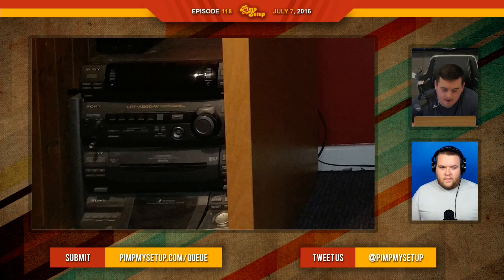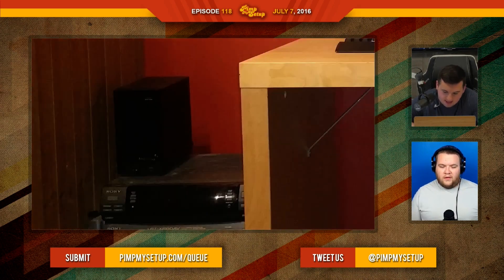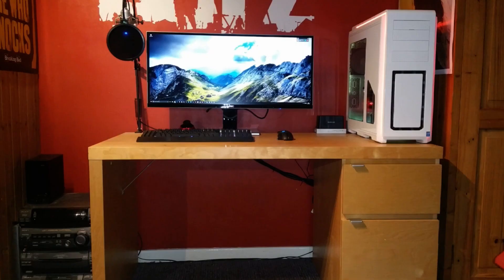The next setup was submitted by Tom — old mixed with new. Look at the paneling on the left side, especially with the old equipment on the bottom left — the old desk and old everything — and then you have the new gear. Does he actually use the equipment on the left? Because if so, there's only one speaker — where's the other? A new desk will just make everything perfect. Tom scored a 71.